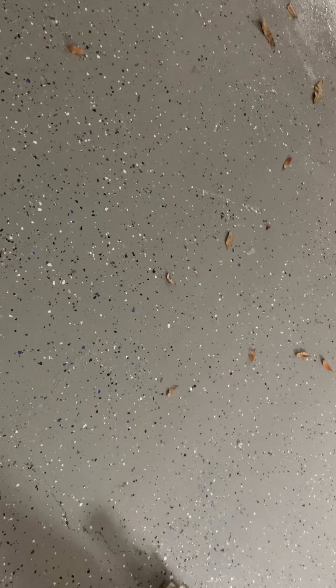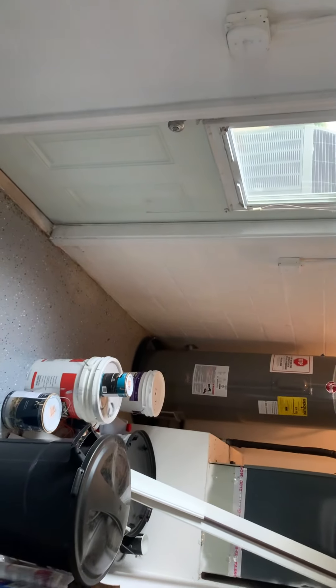You have a setup for security. And then we've got a full two-car garage with epoxy flooring, a fan, the water heater and the AC, and a door out to the side yard.